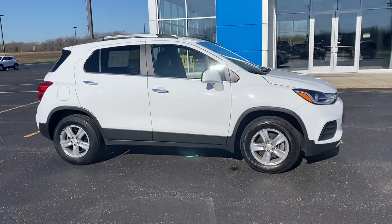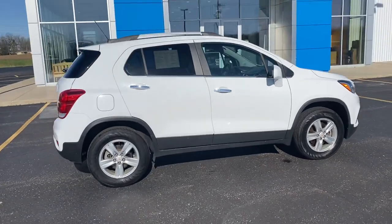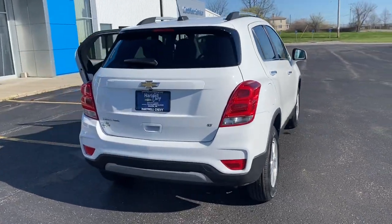Hey everyone, welcome out to Hartnell Chevy today and welcome to the lot. We have a 2019 Chevrolet Trax LT. This is all-wheel drive, still has great fuel economy, and was originally bought here at Hartnell Chevrolet.